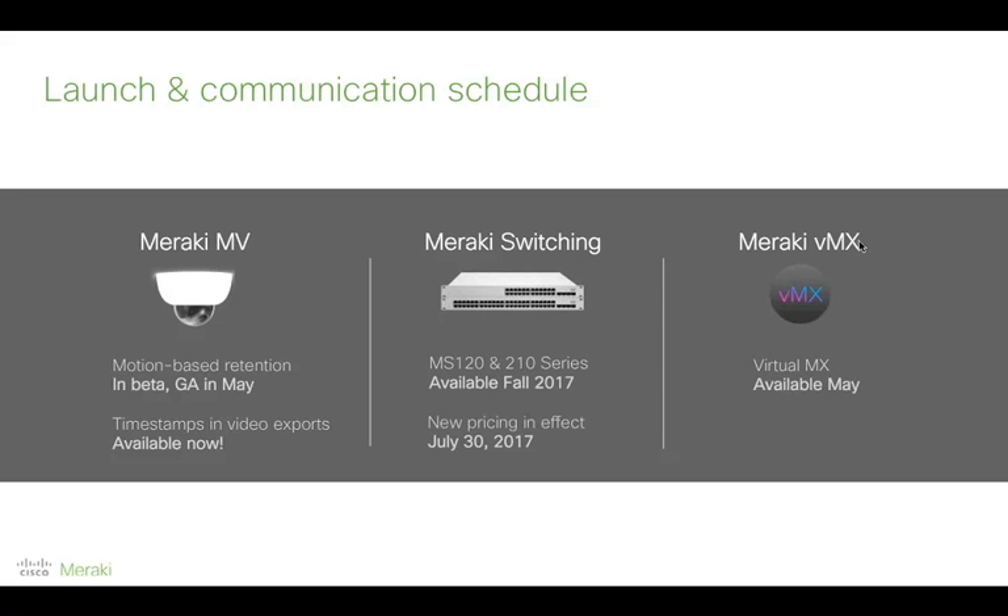We've got people asking about products we haven't talked about today. There are ongoing feature improvements across all our platforms — phone was mentioned specifically and we did announce some new features there. The best place to keep up to date is our blog — go to meraki.com/blog where there's a subscribe button so you always get the latest updates to your inbox.